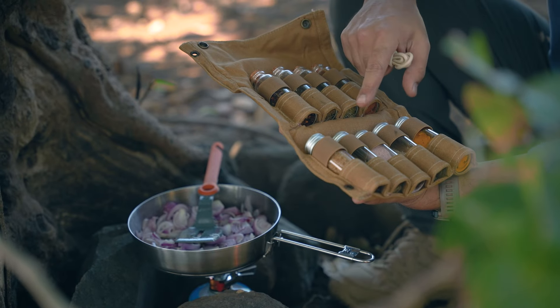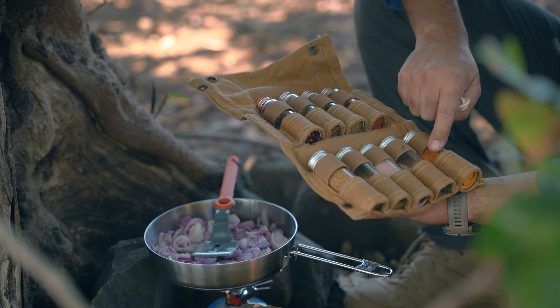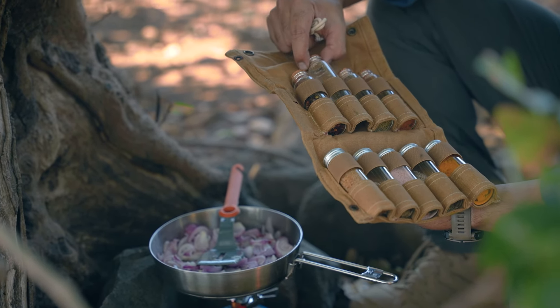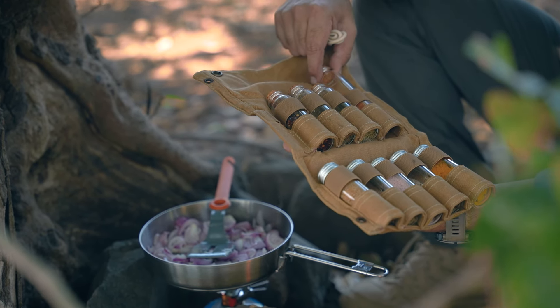So I have some kala namak, ajwain, haldi, zira, sugar, chili flakes, pizza seasoning, thyme, and some peri peri.